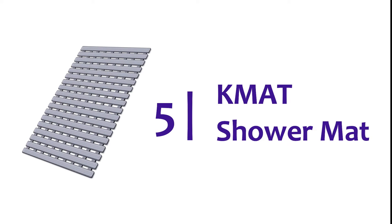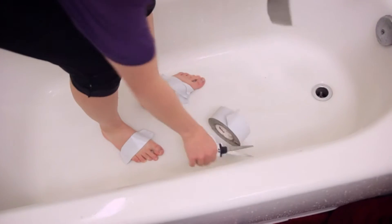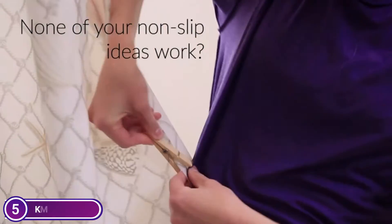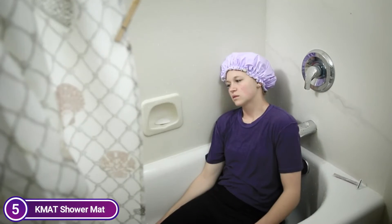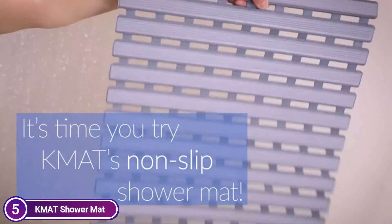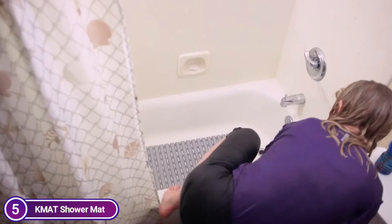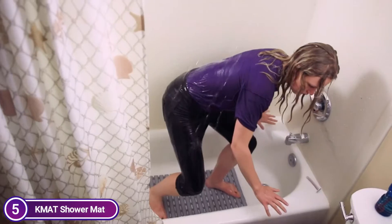Starting off our list at number 5, the KMAT Shower Mat. KMAT's non-slip shower mat is made from eco-friendly premium TPE/PP material. It is BPA-free, latex-free, phthalate-free, and non-toxic. The shower floor mat measures 25 inches by 15.7 inches, fits most bathtubs and bathroom floors, and the neutral colors will complement your home perfectly.